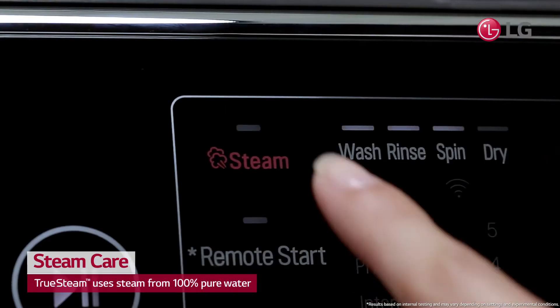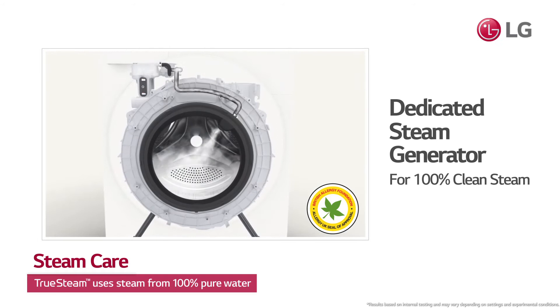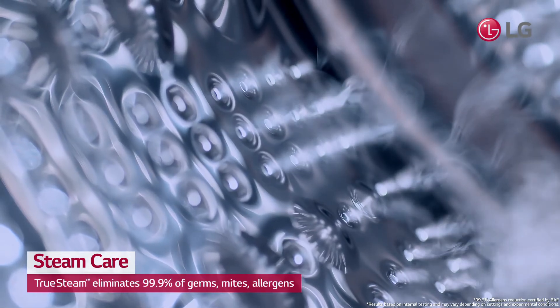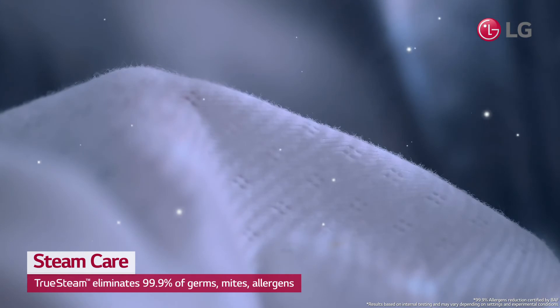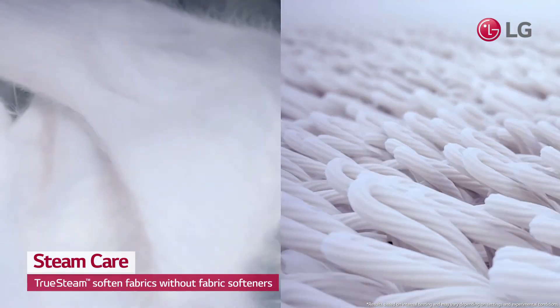TruSteam uses steam from only 100% pure water, and the steam is sent to the main washer drum. The steam eliminates 99.9% of germs, mites and allergens, and softens fabrics without fabric softeners.